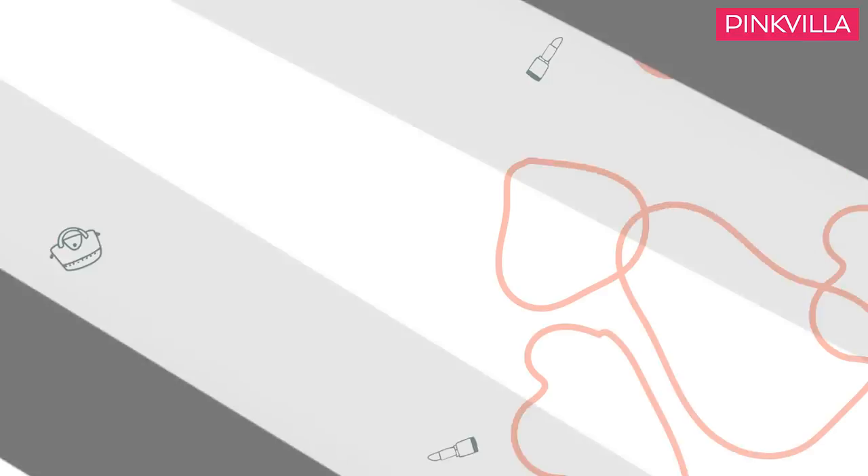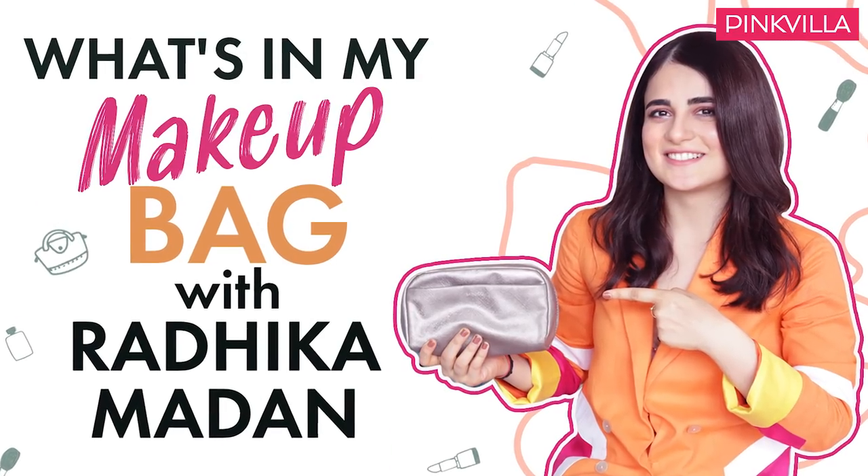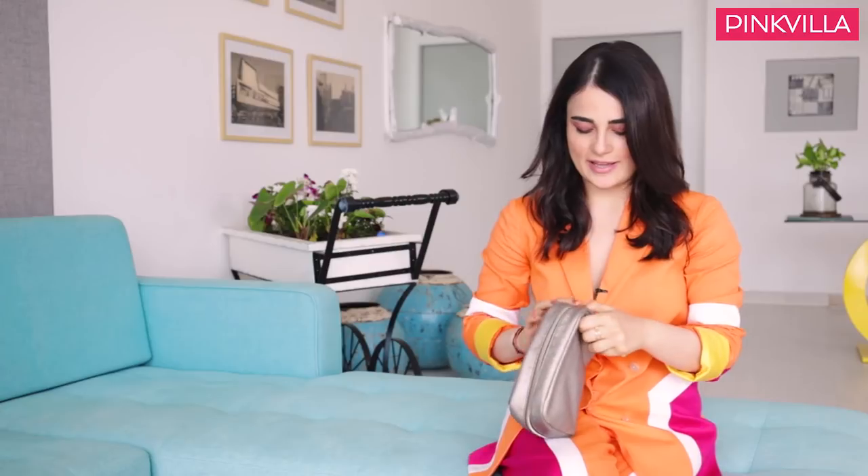Hi guys, this is Radhika Madan and I'm going to share with you what's in my makeup bag. So I'm not a makeup person — just a spoiler.